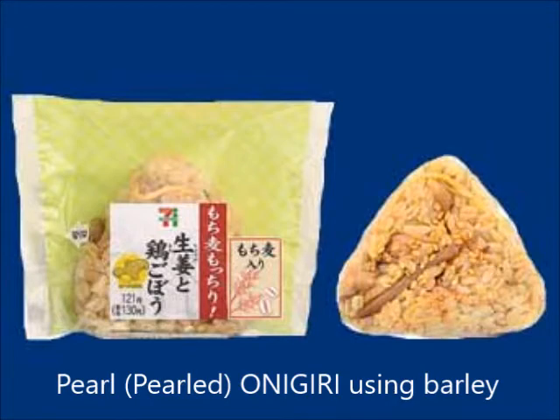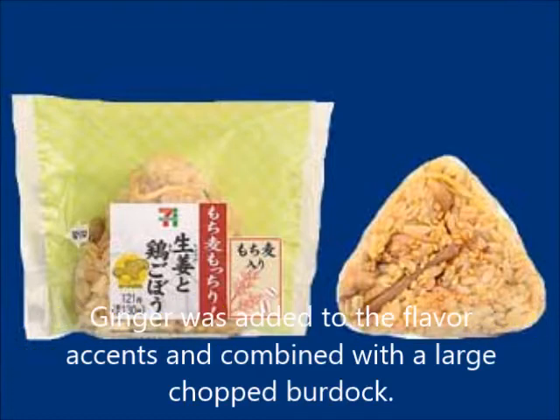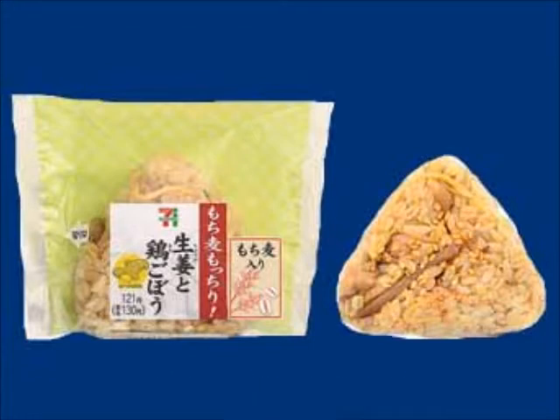Pearl barley onigiri — chicken, burdock, carrot, and ginger are combined, simmered in soy sauce, and mixed with rice. Ginger is added for flavor accent, combined with large-chopped burdock for a crisp texture.